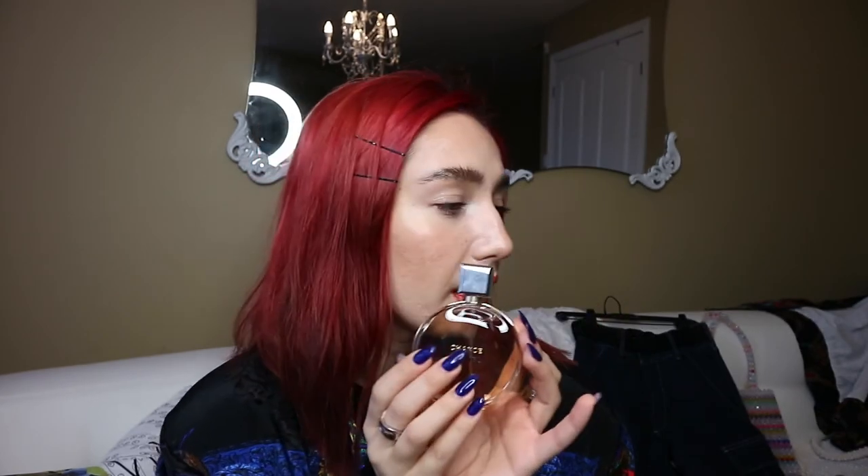A scent I've been loving — and it's been a favorite for over a year — is Chanel Chance in the yellowish bottle. I just got a new one for Christmas and I love it. It's my favorite all-time go-to, really luxurious kind of scent.